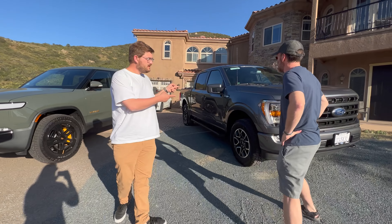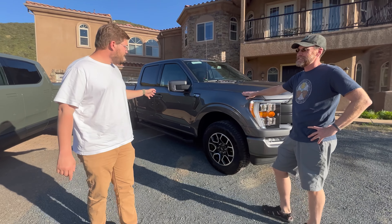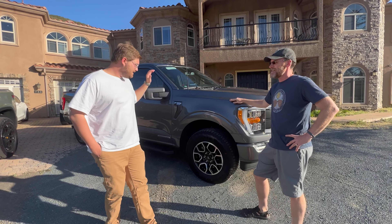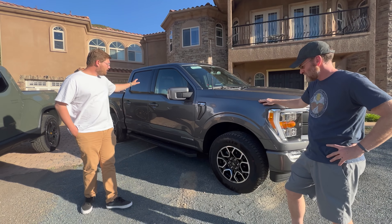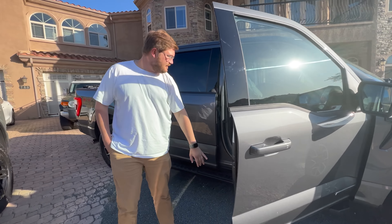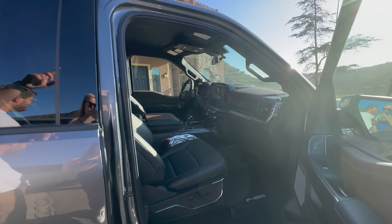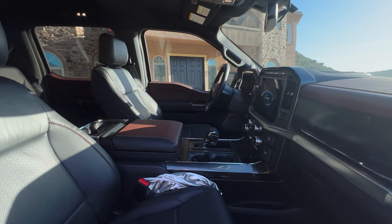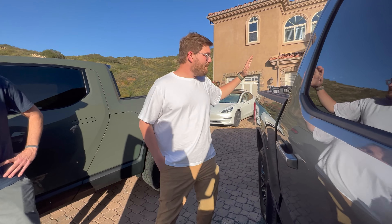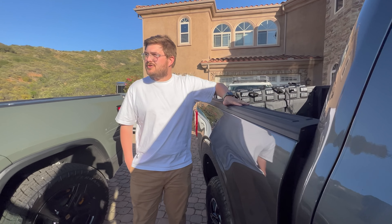So let's go through the trucks. It's a 2022 F-150 Power Boost hybrid, Lariat trim, with LEDs and the good tires — the whole bit. Super clean inside. Does it have massaging seats? No — that's Platinum or King Ranch and up. But still a super nice truck. Why did you order this one first?